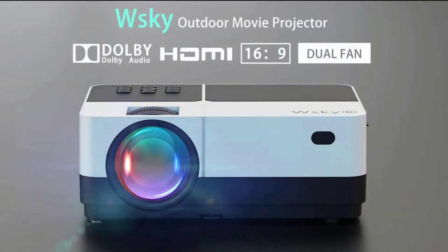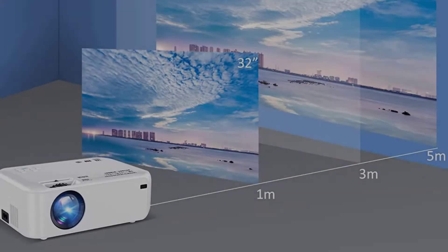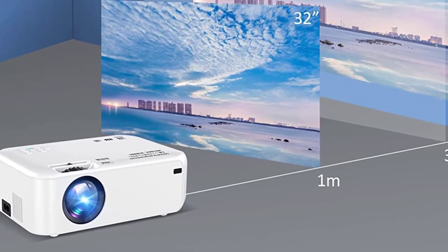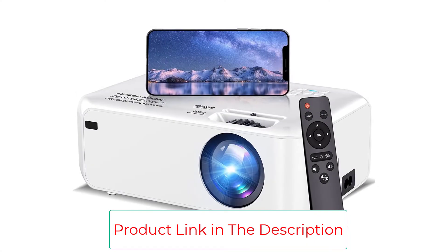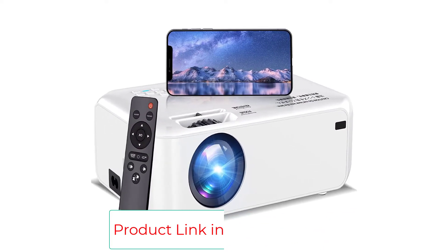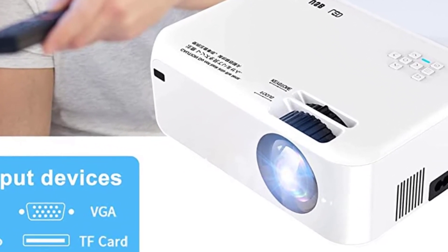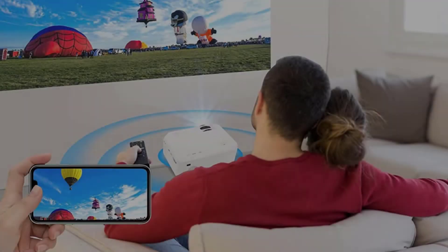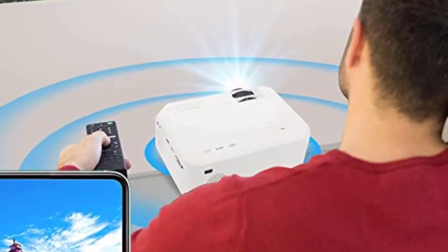If more power is needed, the projector can be connected to external speakers. These projectors allow you to establish almost all necessary connections — you can connect a PC, TV Box, Amazon Fire TV Stick, Roku, Chromebook, Tablets, DVD Player, SD Card, USB Flash Drive, Media Players, iPad, iPhone, Xbox, and Android Smartphones.